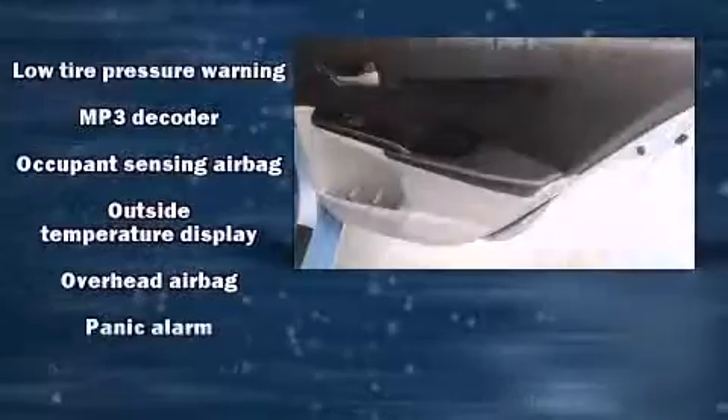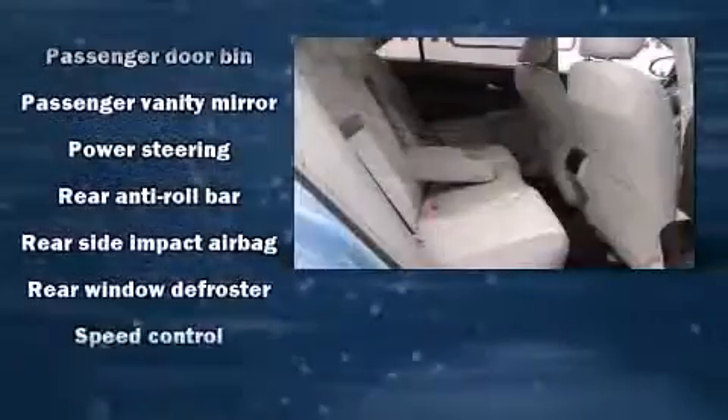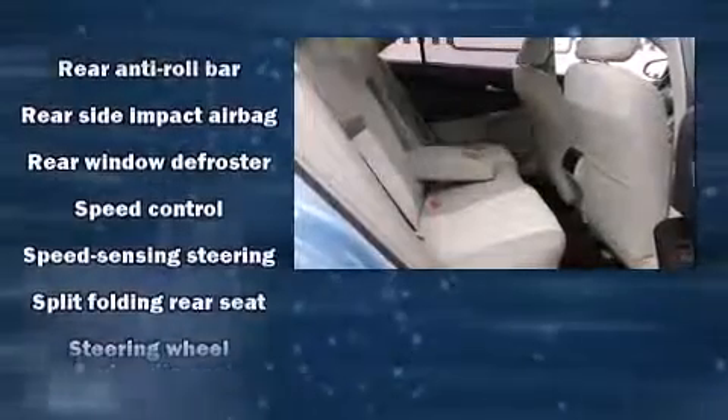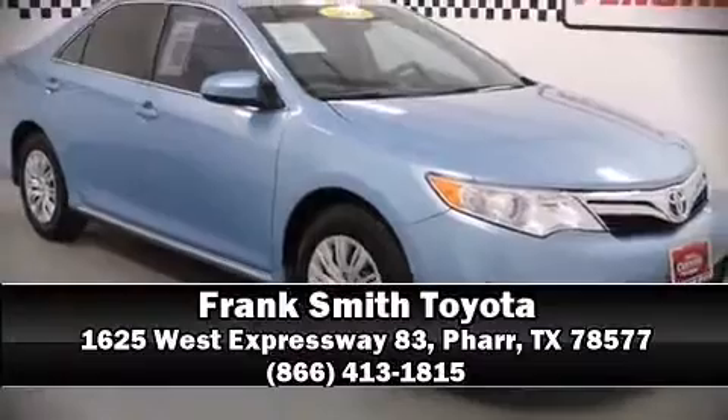This vehicle has achieved certified pre-owned status by passing Toyota's comprehensive certification process. We have a skilled and knowledgeable sales staff with many years of experience satisfying our customers' needs. Stop by our dealership or give us a call for more information.